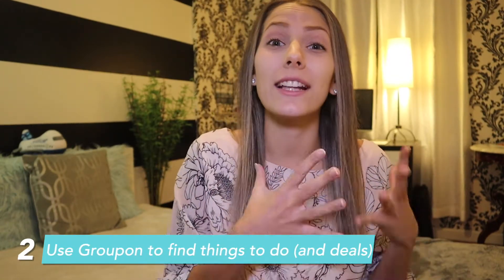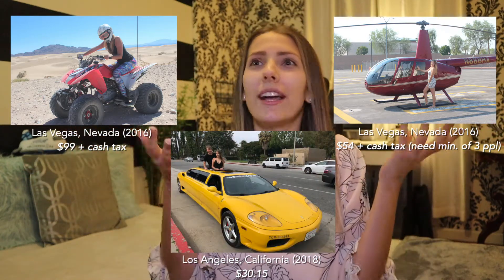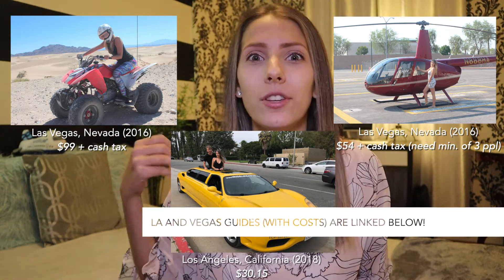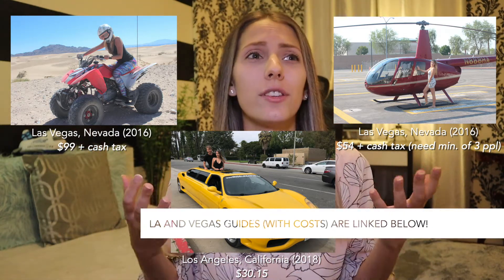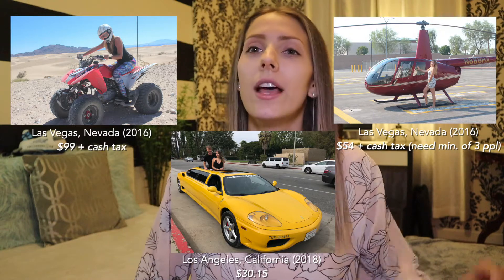Number two: use Groupon to find cool activities that are priced for less. I've had so many great experiences purchased from Groupon. For example, when I went to Las Vegas a few years ago I bought ATV tickets through Groupon. When I went to LA I booked a limo tour in a stretched Ferrari — I would have never known about the stretched Ferrari or the ATV tours or the helicopter ride if it wasn't for Groupon. The prices were so good, it was amazing.